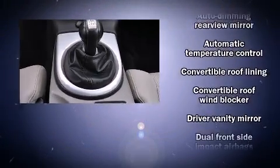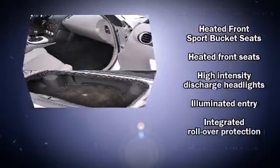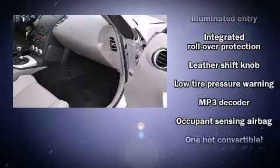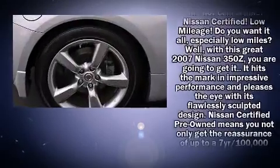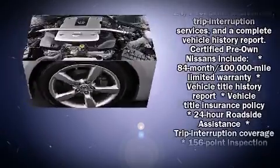Nissan also prioritized safety and security by including integrated rollover protection, anti-whiplash front head restraint, a panic alarm, and four-wheel disc brakes with ABS. Brake Assist technology provides extra pressure when applying the brakes.